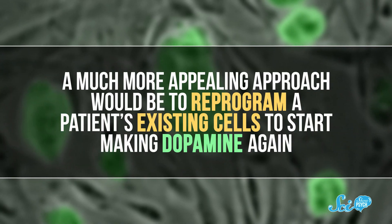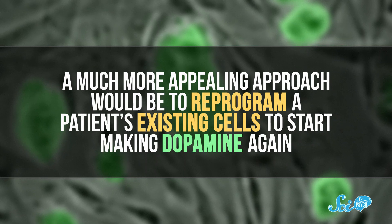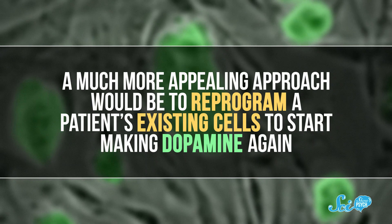So a much more appealing approach would be to reprogram a patient's existing cells to start making dopamine again somehow. It's a tall order, but scientists have actually figured out how to do that using, of all things, viruses and bacteria.